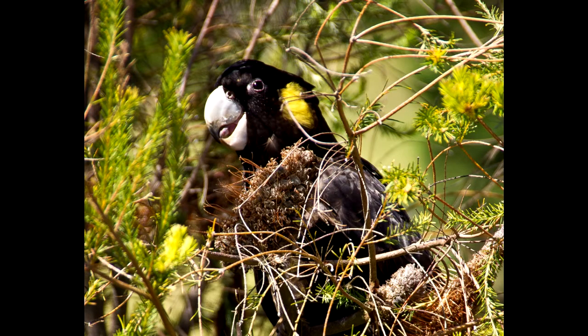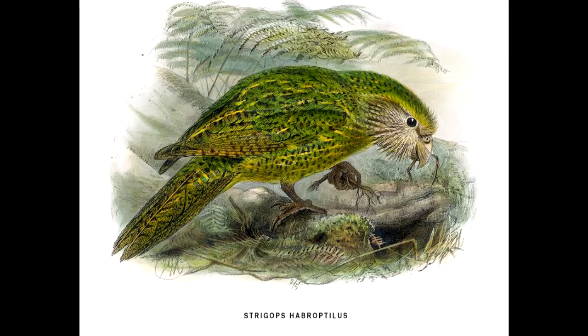A few other parrots eat bugs. There are also parrots that are mostly solitary, like the kakapo. So take all these as guidelines.